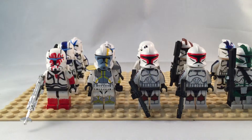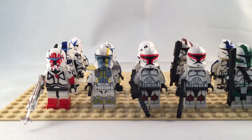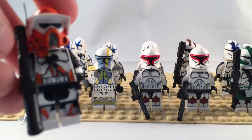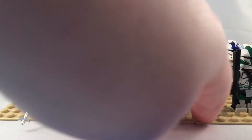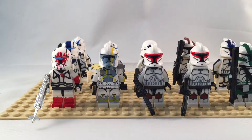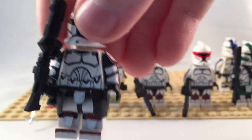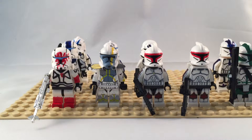My clone assassin sold, my two 12th troopers sold, and finally my Commander Pawns sold. So those will be shipped out.